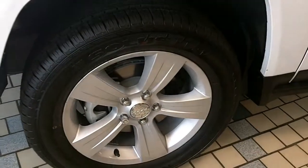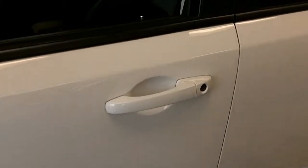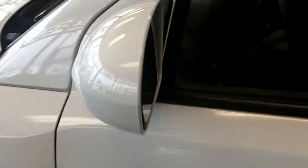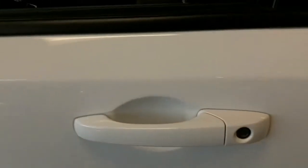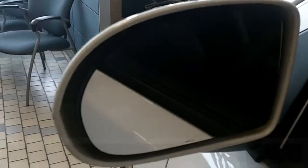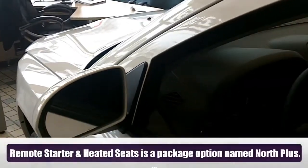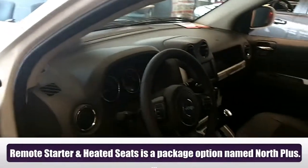It comes standard with the mags as you see here. The fog lights over here, beautiful halogen headlamps, monotone colored mirrors and exterior handles. It also comes standard with the defrost windows.